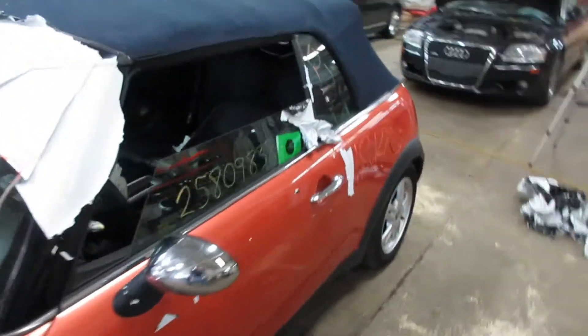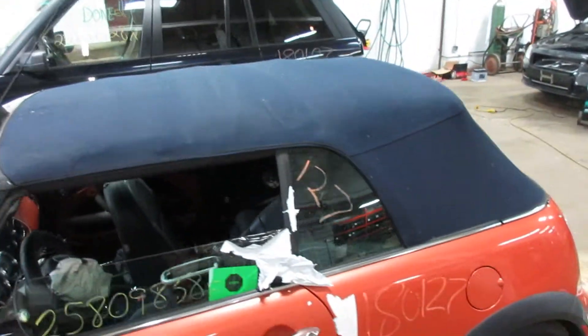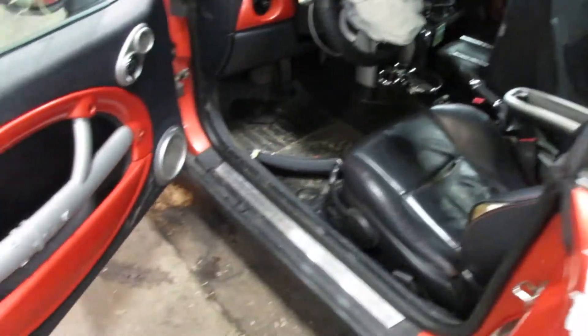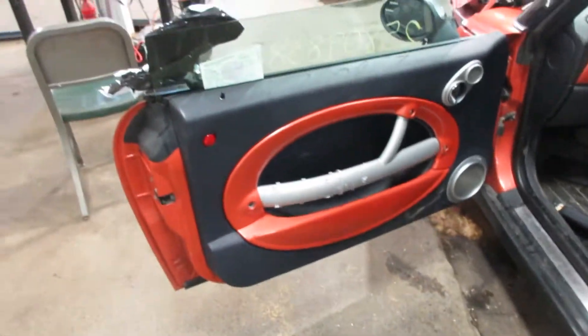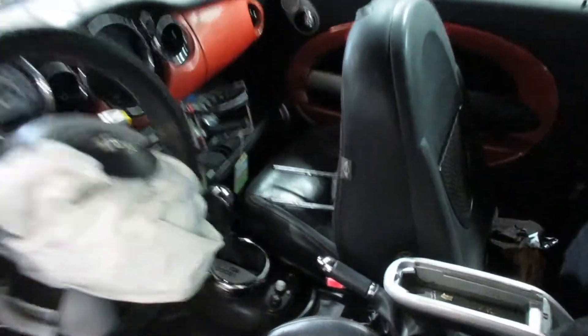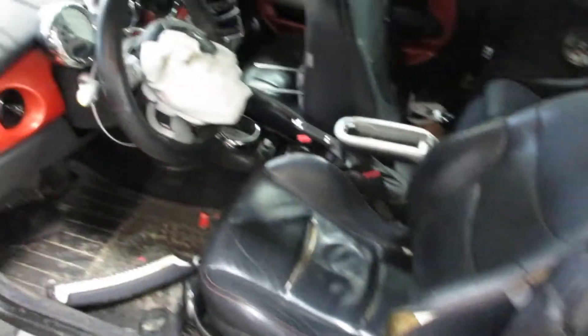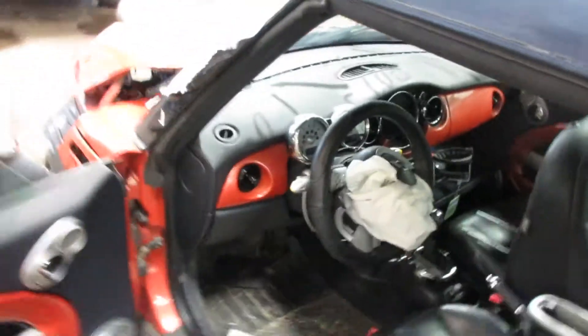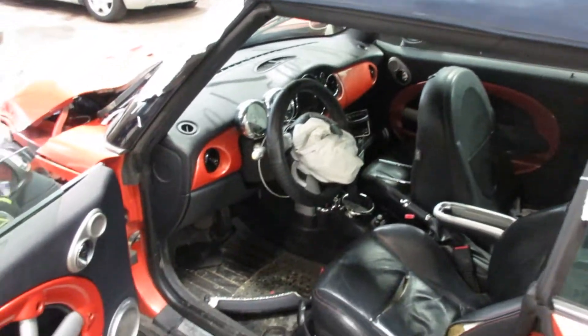Got some good parts left on this. Top is in good condition. This black roof, bright orange color on this — I'm sure Mini has a different name for it, but I'll call it orange. Automatic transmission, black leather interior. This one does have navigation. The head unit for the nav is broken, but the speedometer and everything works good.